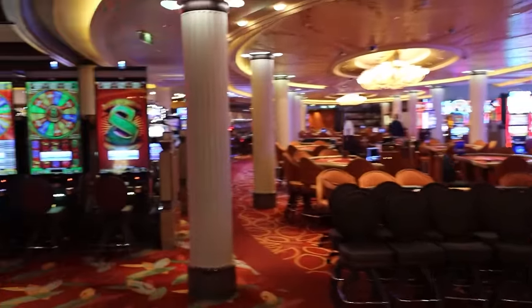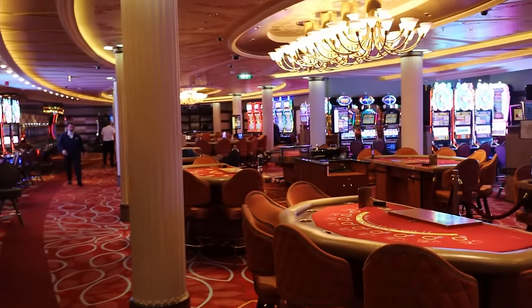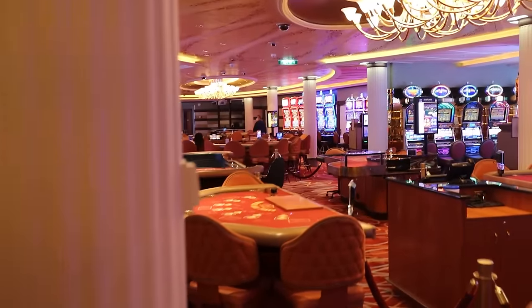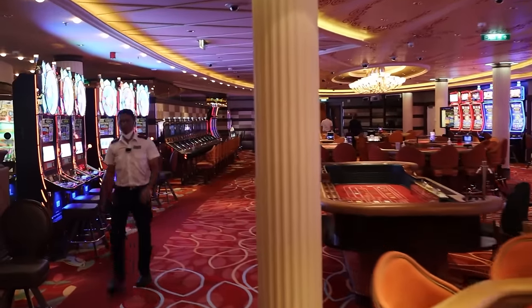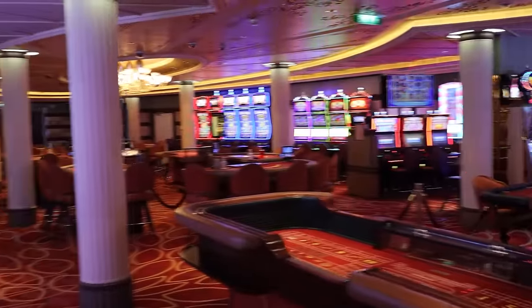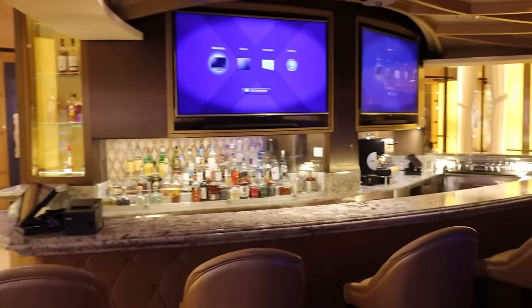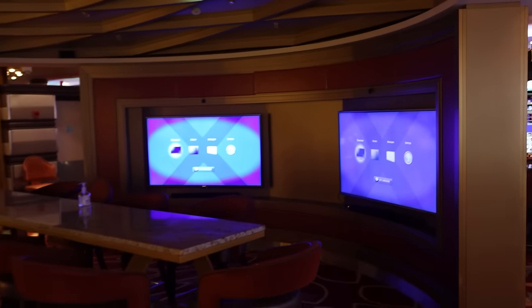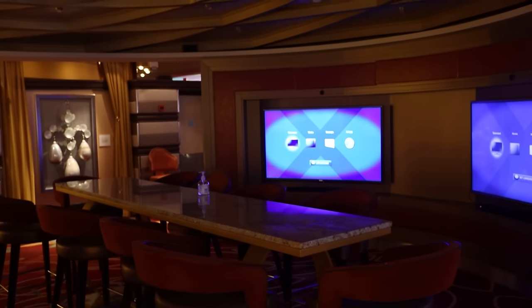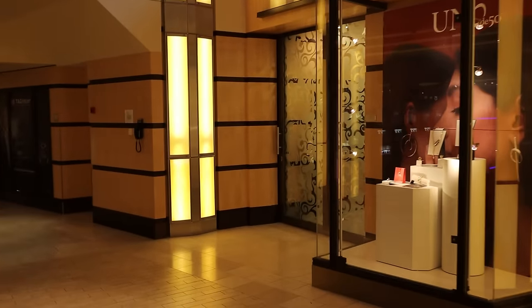Continuing on deck 4, we're walking into Fortune's Casino. This provides a number of different opportunities — you've got tables including blackjack, Ultimate Texas Hold'em, and craps, as well as a number of slot machines. It's a really big-sized casino for this size of ship. The cashier is all the way at the end. There is also a bar inside — the casino bar — with two big screens above the bar and two additional screens on the wall. This is another area showing sports, so if you're a sports fan you can ask them to pull up your favorite team's game and watch it here.